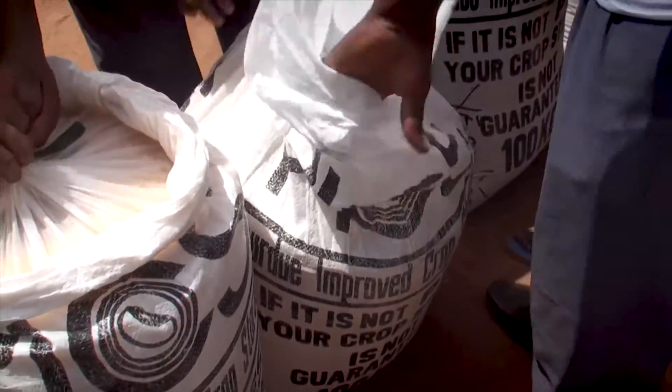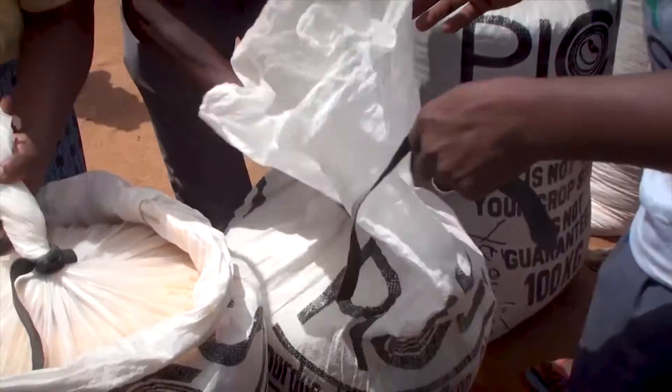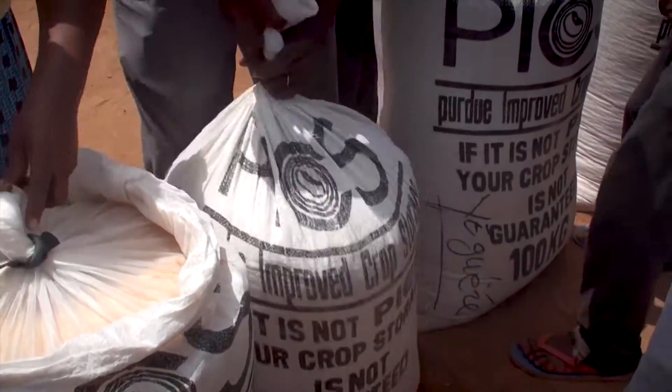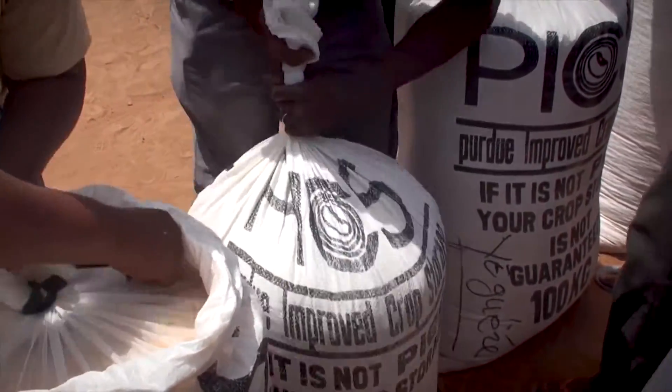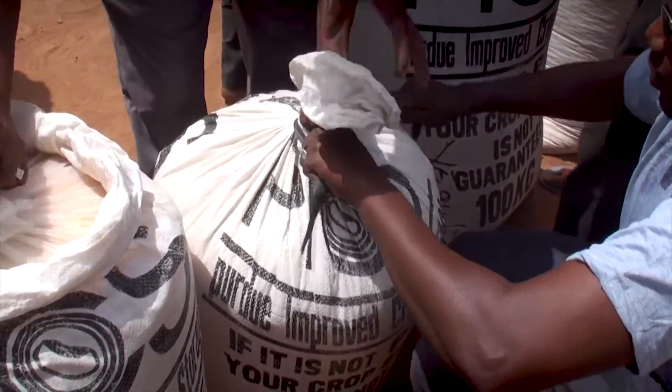Insects can't get in, and the insects locked inside run out of oxygen and water and die. To date, more than 5 million PICS bags, at a cost between $2 and $3 each, have been sold and used in sub-Saharan Africa.